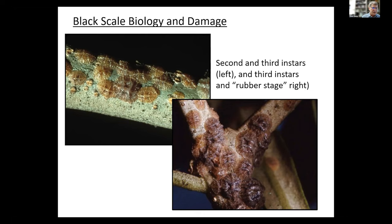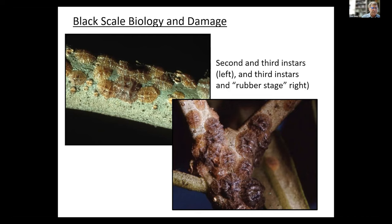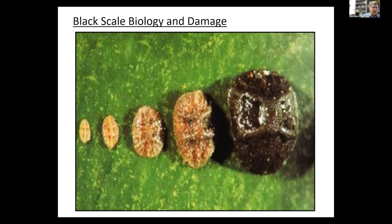This just shows the different stages from left to right: a first instar or crawler, a second instar, a third instar, the rubber stage, and then the adult. Again, there are no males in California. There are some males known in southern Africa, but we've never spotted one here for this species — so they're parthenogenic.